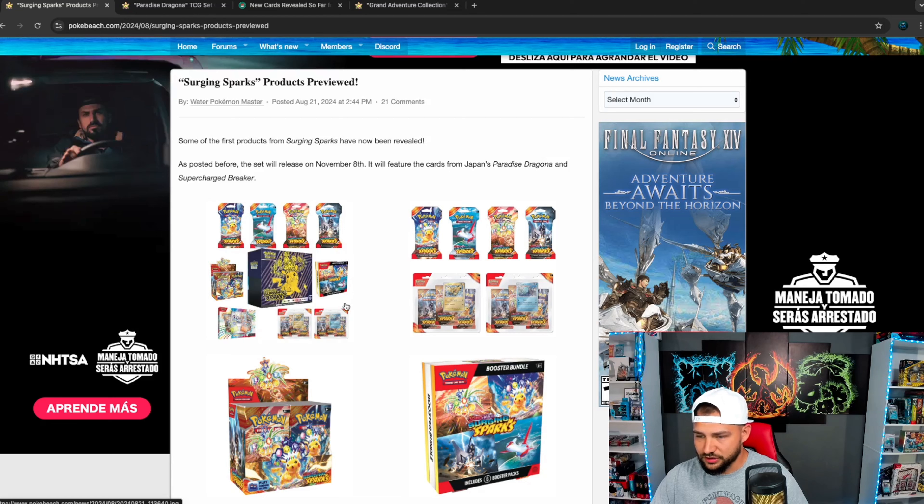the booster box, the booster bundle, some triple pack blisters, and this new Horizons box that we're going to look at up close here in a minute.